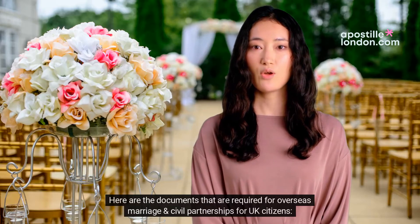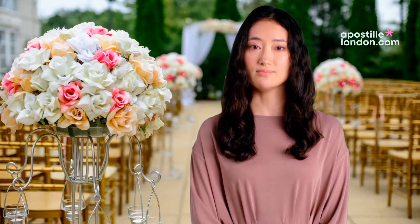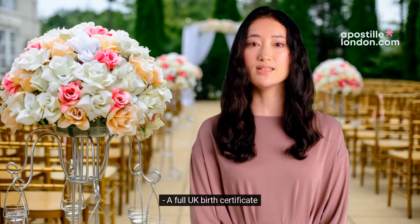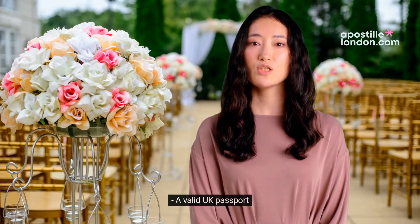Here are the documents that are required for overseas marriage and civil partnerships for UK citizens. A full UK birth certificate. A certificate of no impediment. A statutory declaration. A valid UK passport.